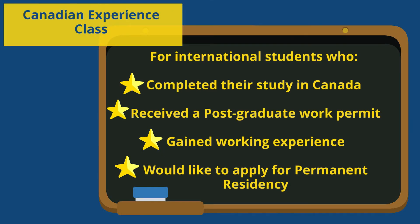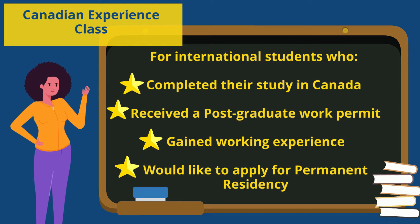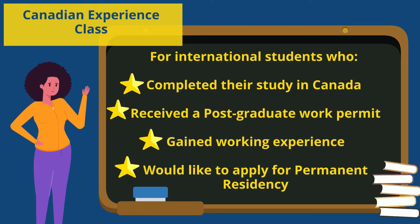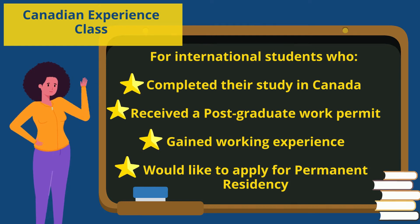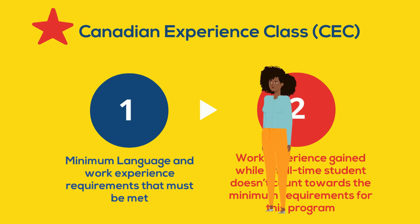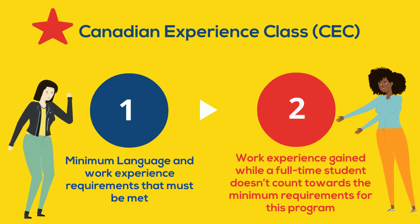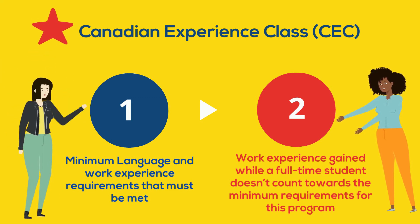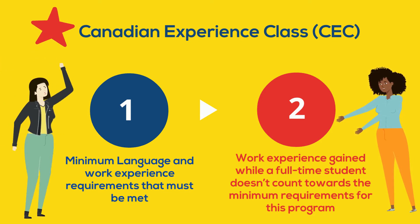The CEC is a great option for international students who have completed their study in Canada, received a postgraduate work permit, gained work experience, and would like to apply for permanent residency. There are minimum language and work experience requirements that must be met. Work experience gained while you were a full-time student does not count.